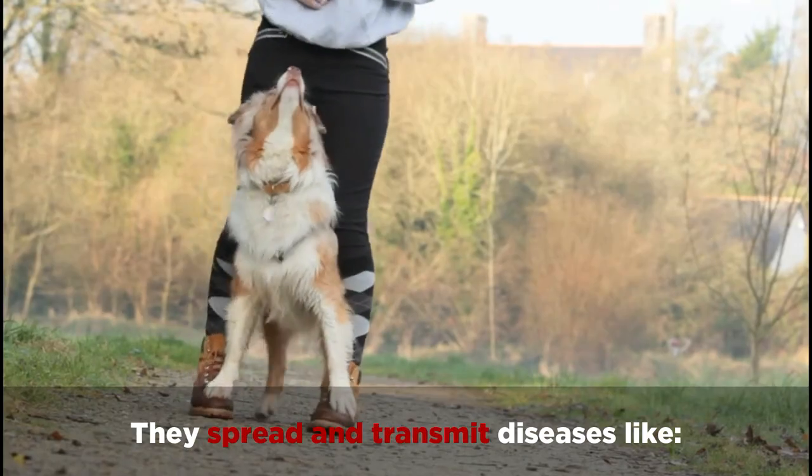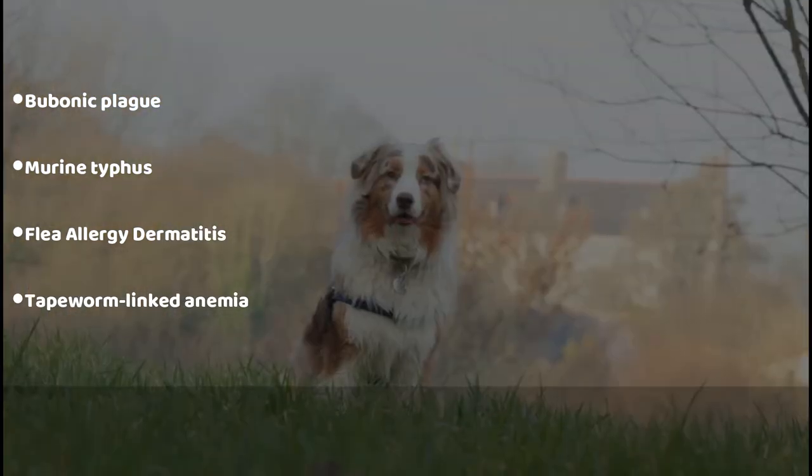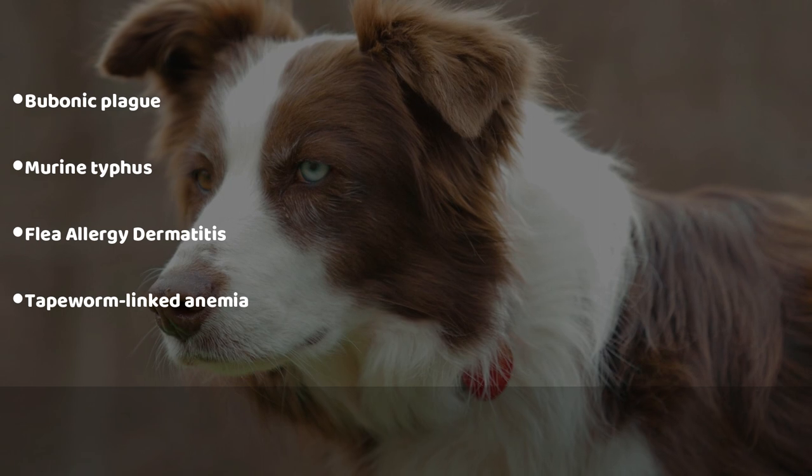They spread and transmit diseases like bubonic plague, murine typhus, flea allergy dermatitis, and tapeworm-linked anemia.